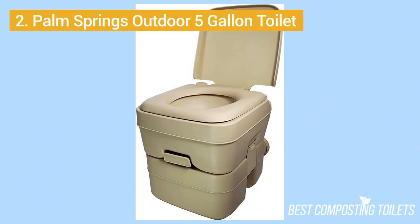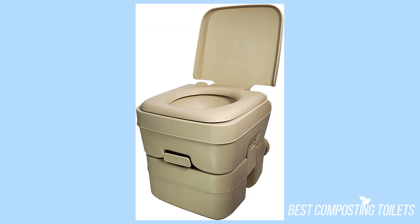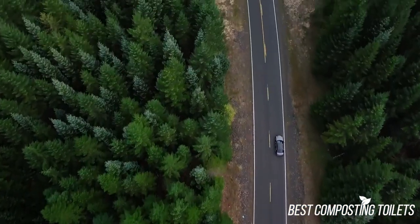Number two: the Palm Springs Outdoor 5-Gallon Toilet. It's a self-containing portable toilet, mainly for camping and boating, and pretty good for RVs and other recreational activities as well. The toilet has a stable full-size seat and matte finish. This is a standout feature because if you're using this for the outdoors, there's a big chance your toilet is going to get scratched, and the matte finish helps negate and conceal scratches.